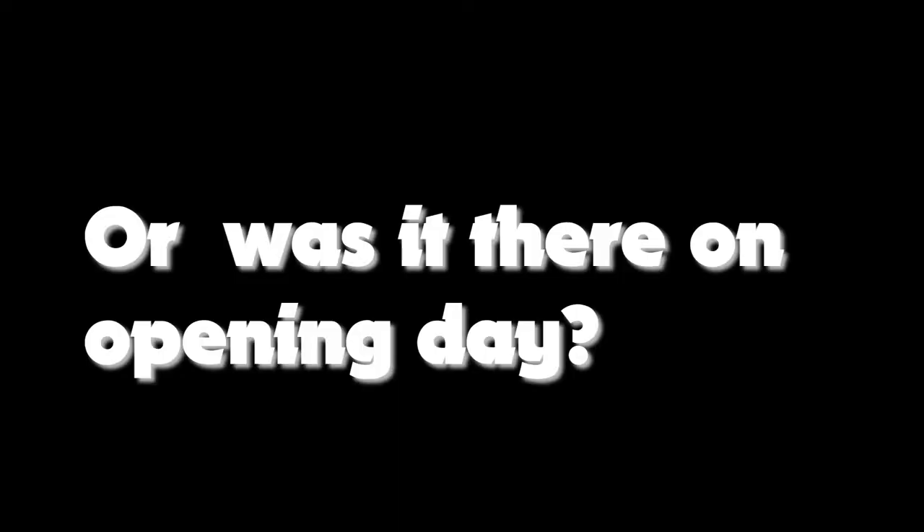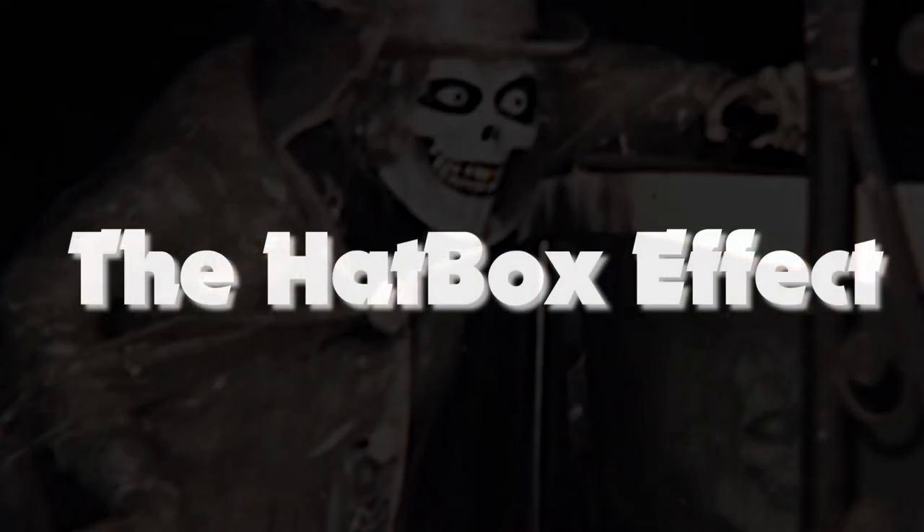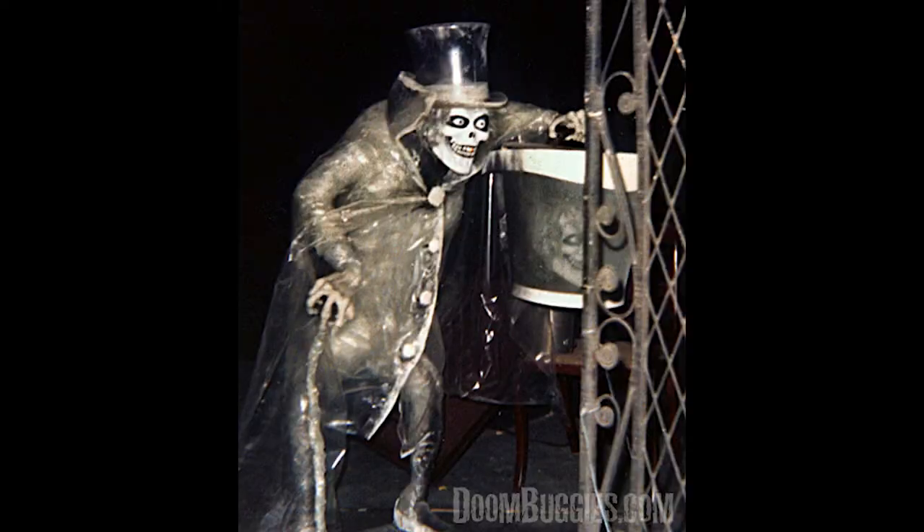This is where the mystery of the Hatbox Ghost begins. The idea behind the Hatbox Ghost figure was for its head to vanish from atop its shoulders and reappear alternately inside the Hatbox. Several early photos of this animatronic during the design process exist, and it looks pretty cool. There were high hopes that this effect would scare and impress guests on opening day. Unfortunately, that wouldn't happen. According to Imagineer Chris Merritt in an interview with doombuggies.com, the effect was never completely successful due to the illusion's close proximity to the ride vehicles. The gag was based purely on lighting: the ghost's head was illuminated by black lighting, and a light inside the Hatbox it held would rhythmically illuminate and hide the head in the Hatbox, while the actual head on the ghost's shoulders would be hidden by extinguishing the black lighting. We know the animatronic was at least present for the employee tests, but did it make it to opening day?